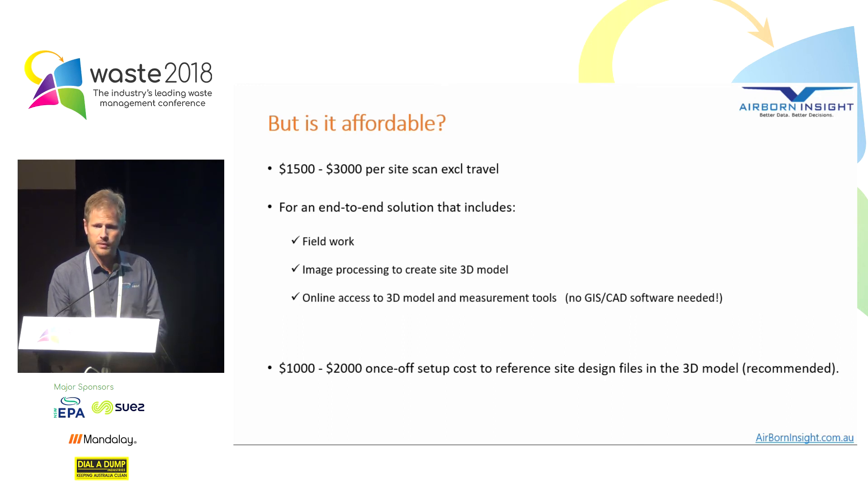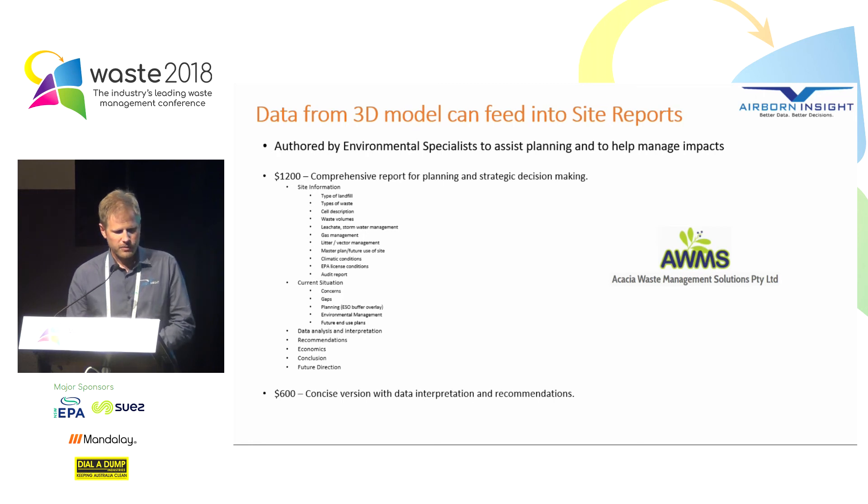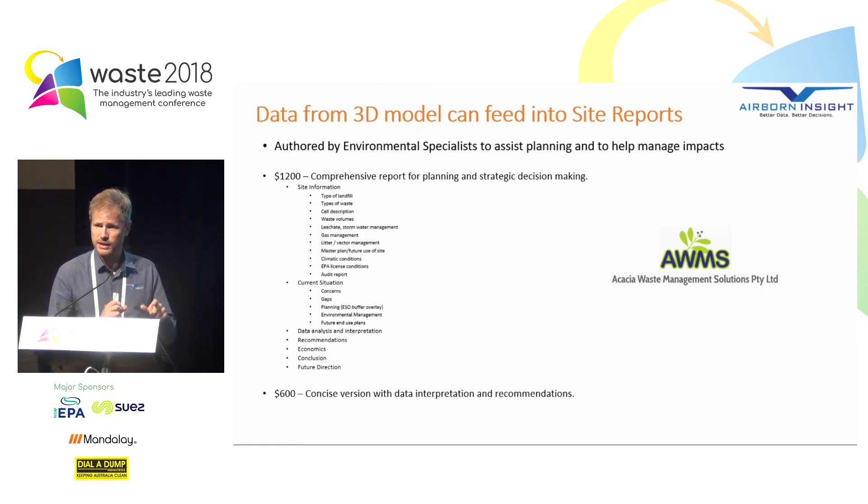The data from the 3D model can also feed into site reports. Because we have a very rich 3D data set and these tools to interrogate the site with, we can share information very easily with third parties. We can collaborate just by sending a link via email — a third party can open up the landfill site and start reporting on it, opening up collaborative opportunities. We're working with Acacia Waste at the moment, and a lot of the information for their report can come straight from the drone survey, making it a very economical report.